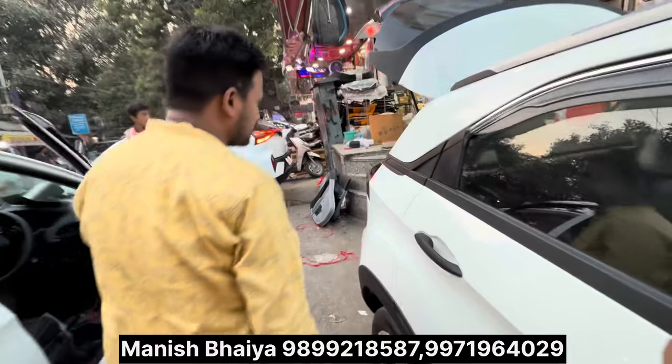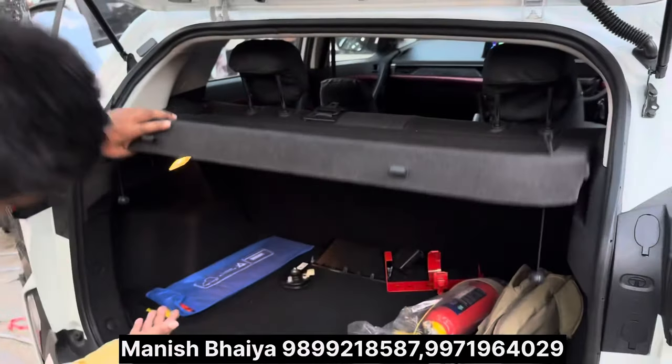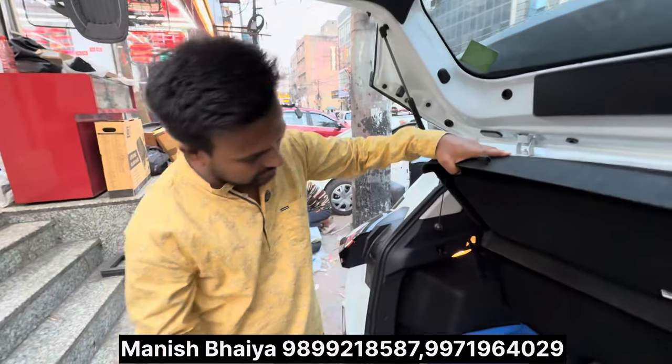Then we will go to the back. We will have a parcel tray added. Tata's parcel tray is about 17,000 rupees and we will have 50% off on that.